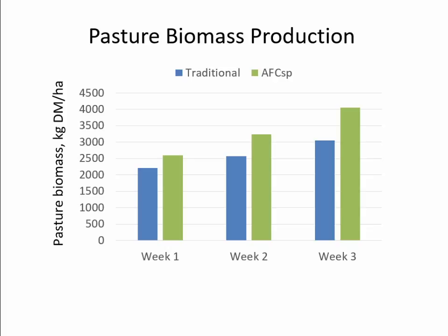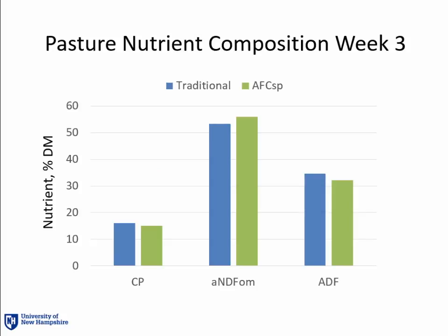This is the pasture biomass production data for spring. In weeks one and two, AFC did produce a little bit more, but where we really see a huge difference is week three — a 1,000 kilogram dry matter per hectare difference between AFC and control, with AFC producing more. That was exciting because it was the whole point of the experiment: to get more pasture production than traditional pasture. Nutrient composition stayed relatively the same — crude protein and neutral detergent fiber didn't really change — which was also exciting because not only was the AFC producing more, it was producing high-quality feed.